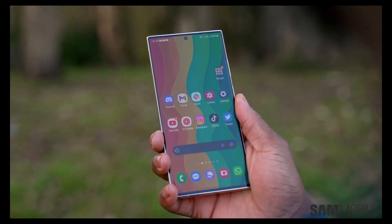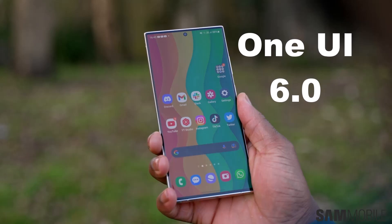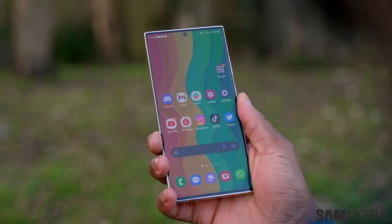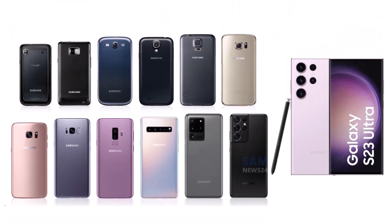Owners of these devices will have the opportunity to test the new software through the One UI 6.0 beta program before it is made available to the general public. Samsung will also give the One UI 6.0 beta to other flagships like the Galaxy Z Fold 5 and Z Flip 5, coming soon, and most eligible Galaxy S, Note, and foldable devices.